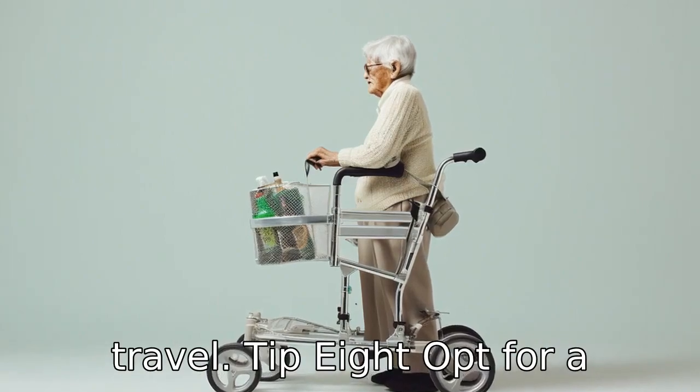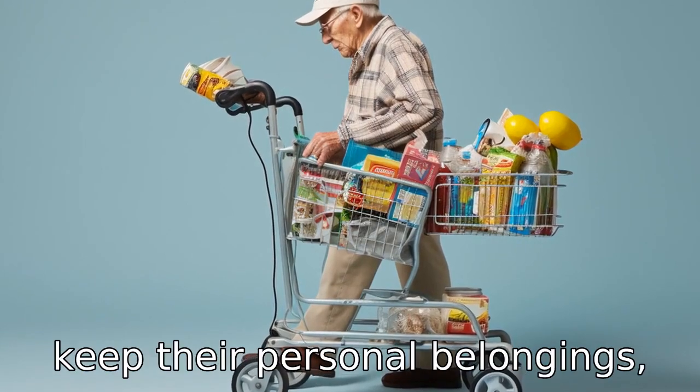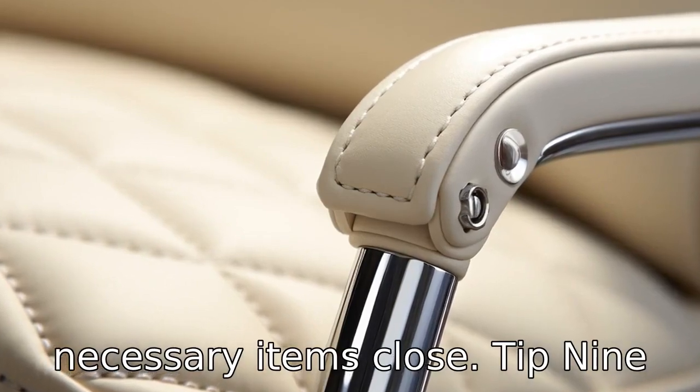Tip 8: Opt for a walker with a storage compartment. This can be a convenient spot for seniors to keep their personal belongings, medications, snacks, or other necessary items close at hand.